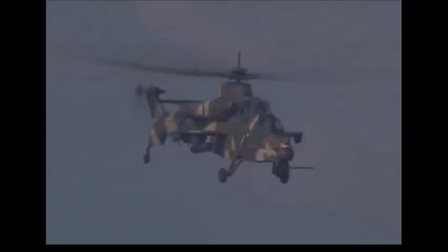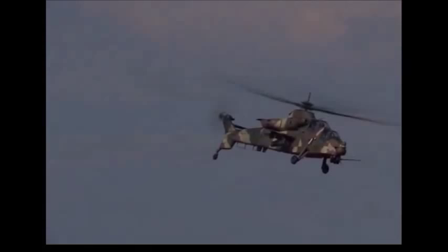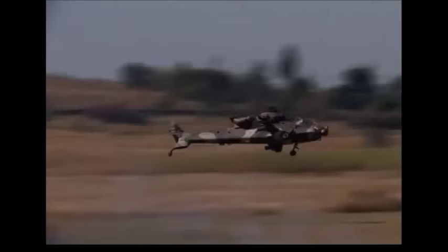The type was later re-designated CSH2, Combat Support Helicopter No. 2, and later still XDM, Experimental Development Model, as a second prototype. The Advanced Development Model, ADM, flew soon after this and was tasked with avionics and weapons development, although it looks like an entirely new machine.